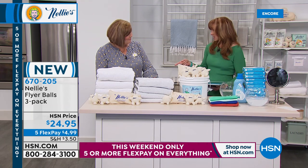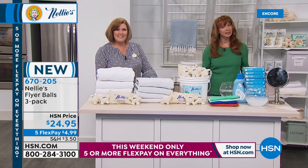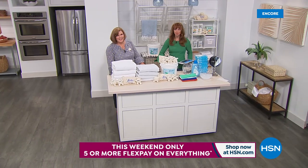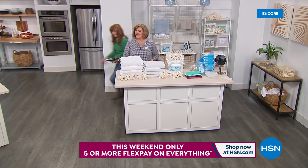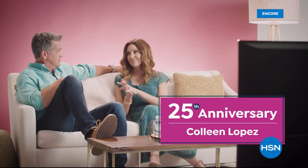Terry, we'll see you live at nine o'clock tomorrow. Keep calling on your Nellie's today's special. Now we're going to clean the air that you breathe in just a moment. We're getting ready to watch some clips of our absolute favorite co-host — highlights of Colleen Lopez. We're celebrating her 25th anniversary.